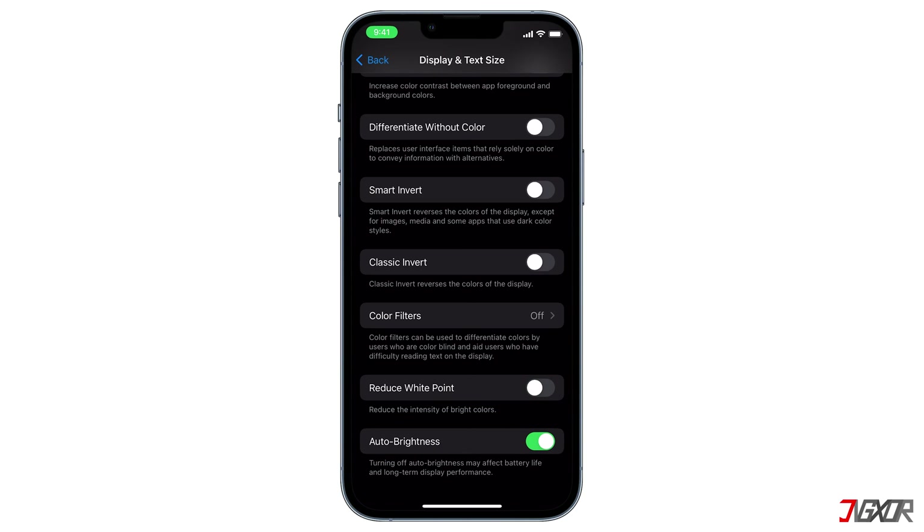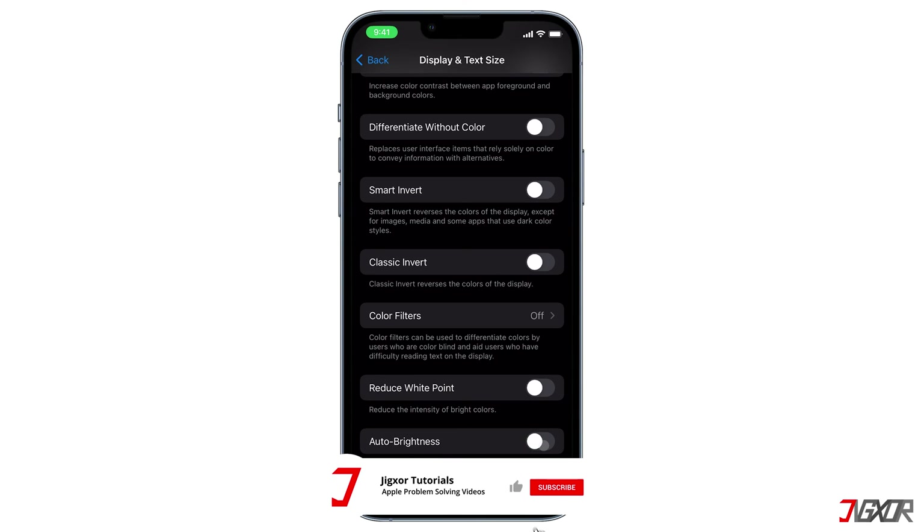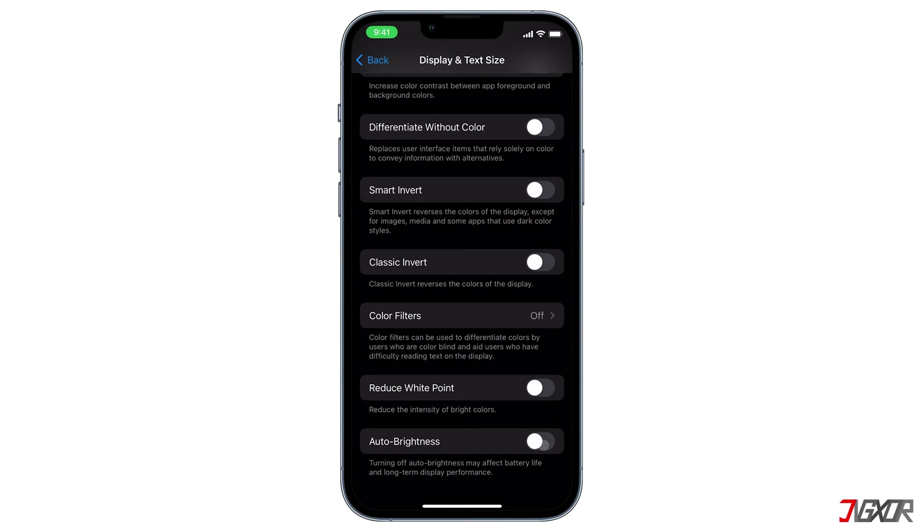While you're in Settings, you can also check if the Auto Brightness feature is disabled as well. Most iPhone models have a light sensor which enables the device to automatically dim or brighten depending on your environment's light conditions. By default, Auto Brightness is enabled to help optimize your iPhone's battery usage, so if you disable this feature, keep in mind that it may affect your iPhone's battery life and its long-term display performance as well.